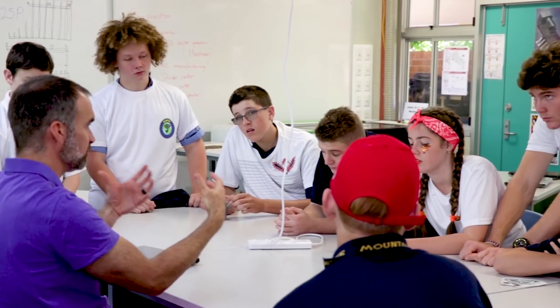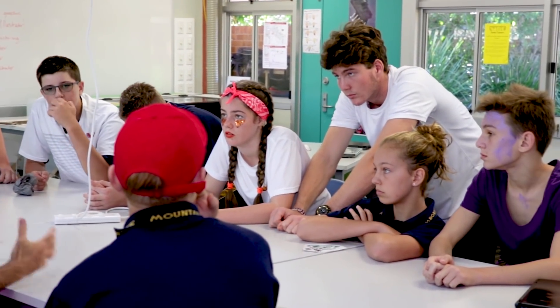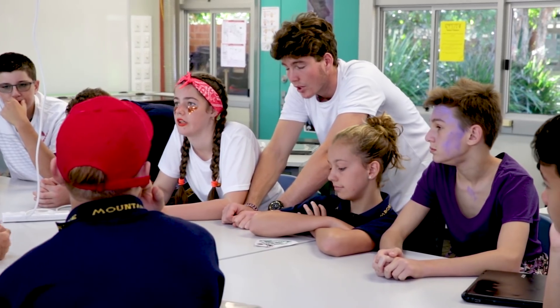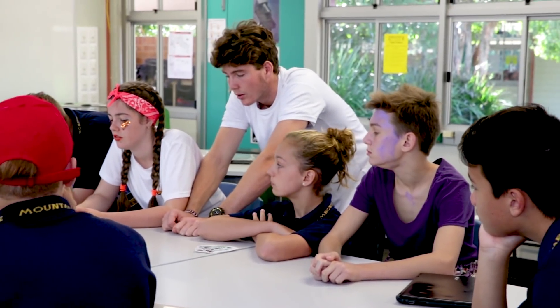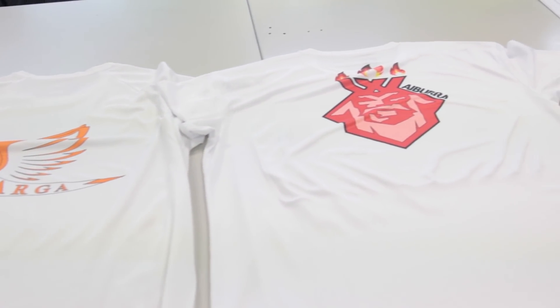We are looking to push the boundaries as much as we can in terms of getting the kids to be able to let their imaginations run wild. We want them to have no boundaries as to what they can produce. Therefore, the more technology we can implement to make sure that they have the ability to get their ideas out into the real world in the best way possible, the better.